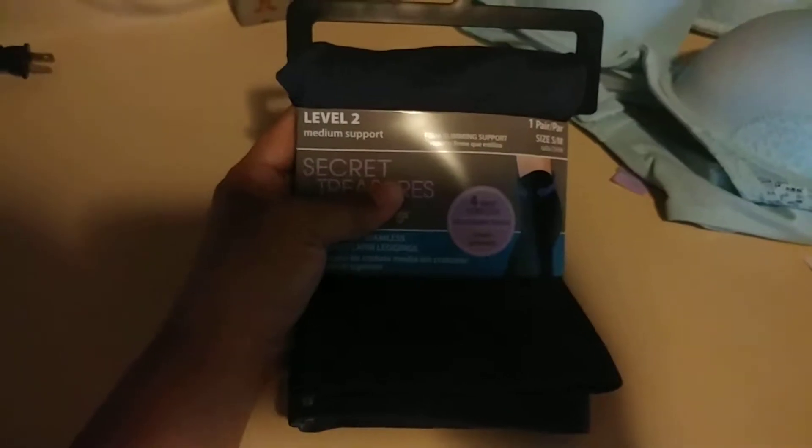We have these Level 2 Secret Treasures shaping leggings — these are the capri ones, so they're going to be pretty comfortable. They're nice and thick and pretty soft. I can't find my receipt and I'm so upset, but they have them marked down for $7.50. If you actually have the Walmart app, you can just scan the barcode and they're ringing up for a dollar — a dollar.